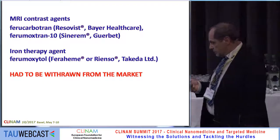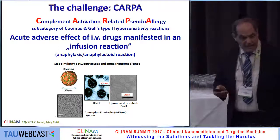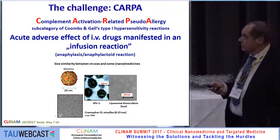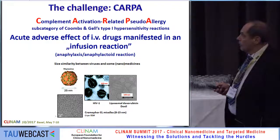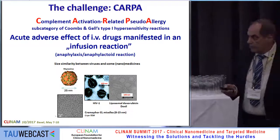So what is the problem with these SPIONs? The answer is CARPA — complement activation-related pseudo-allergy. When you infuse such nanoparticles,